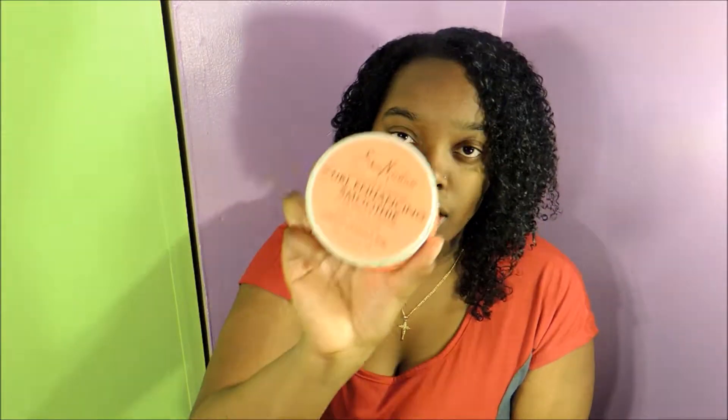Hey guys, what's up? I'm back again and this time I am doing my February favorites because it's the beginning of March. I've been trying out a lot of new products this past February and into March and I just wanted to share some of the favorites that I've actually found when trying new things. My first favorite would be this coconut hibiscus by Shea Moisture.